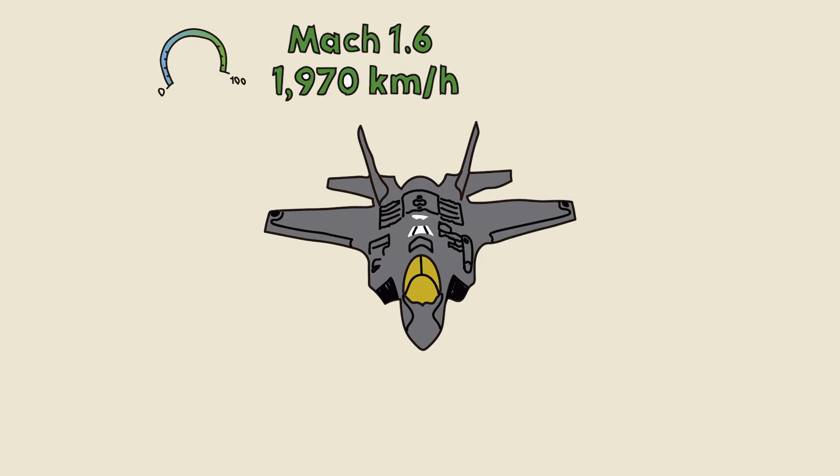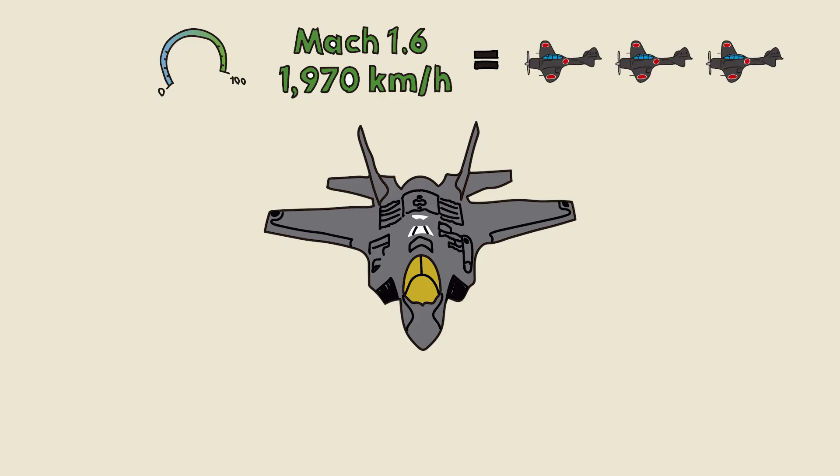Speed: it reaches Mach 1.6, about 1,227 miles per hour, or 1,970 kilometers per hour. This is more than three times the speed of the Japanese planes of the era.